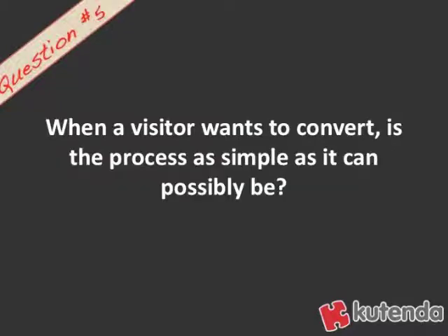And question number five: when a visitor wants to convert, is the process as simple as it can possibly be? You don't want to make it difficult for someone to convert. If they have to fill out a form and you're asking a bunch of nice-to-have but unnecessary questions, you're going to reduce the number of people completing that conversion form.